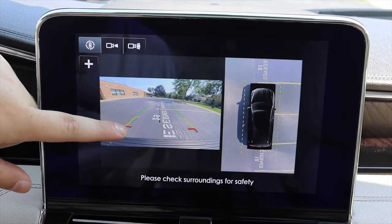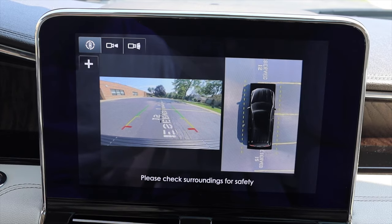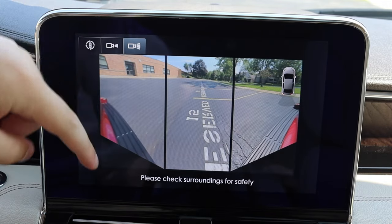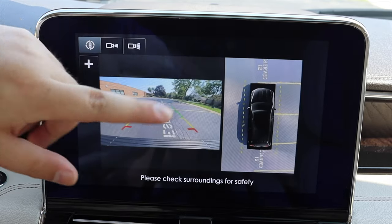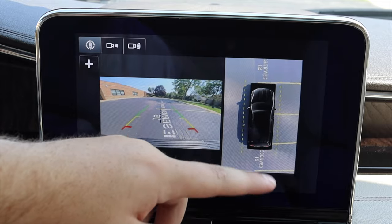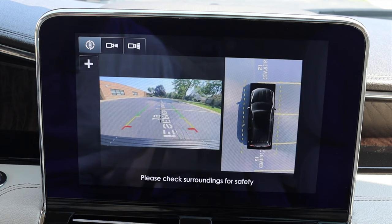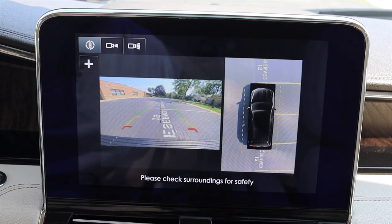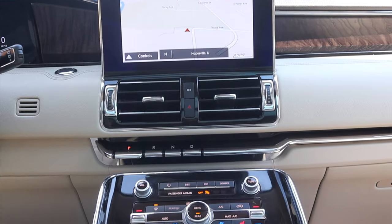I get a 360-degree camera as well as a standard backup camera with lines that adjust when you turn the steering wheel. I can switch between a standard backup view, a larger single camera view, or a combination view for a wider angle. My only gripe with the 360 camera is that the virtual overlay of the Navigator isn't color-matched to the actual car — BMW and other luxury brands color-match theirs, so this car should show red, but it just shows black. Nitpicky, but I'd have liked that attention to detail.